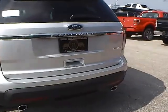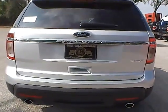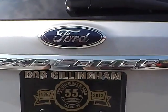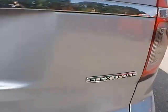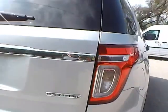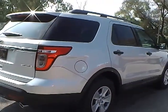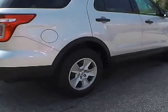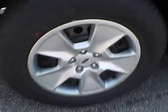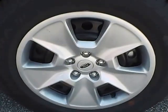As for the back of the vehicle, we have the Ford badge in the middle with the Explorer lettering below it. We also have a Flex Fuel badge. As we move to this side of the vehicle, no curb rashes or scratches on the rear wheel, no dents or dings along the side, and no curb rashes or scratches on the front wheel.